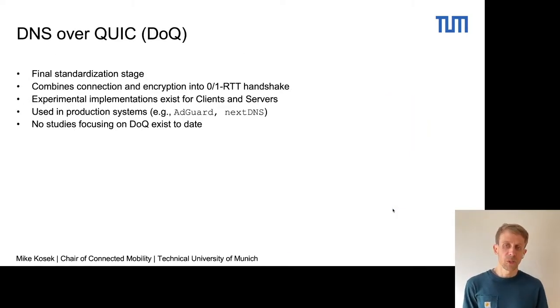DNS over QUIC is in its final standardization stage. The main feature of DNS over QUIC is actually the feature of QUIC that combines the connection and the encryption into a 0-RTT handshake.